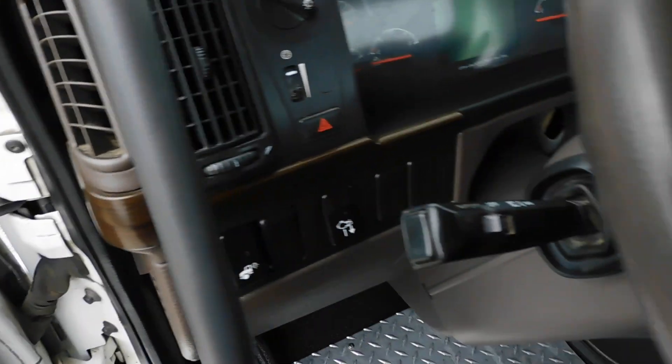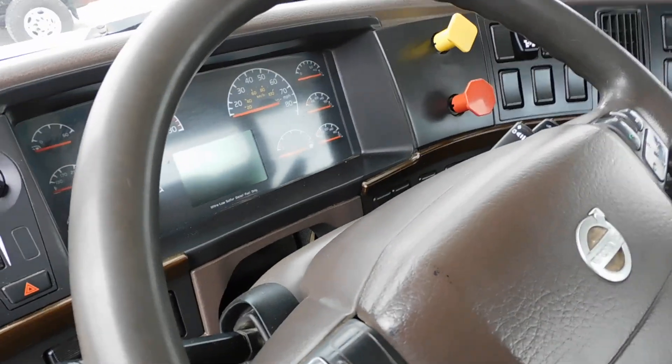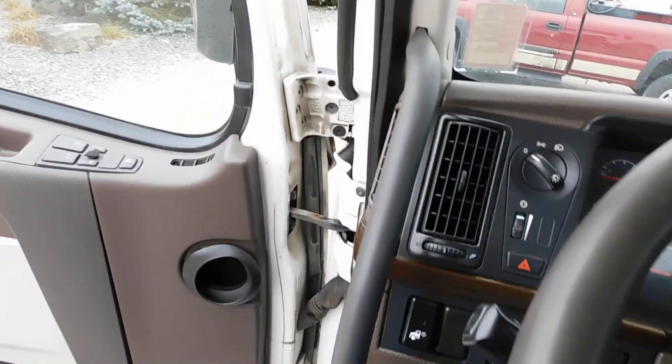Power windows, locks, and mirrors — they are also heated mirrors. I'll hop in here and turn this thing on for you.